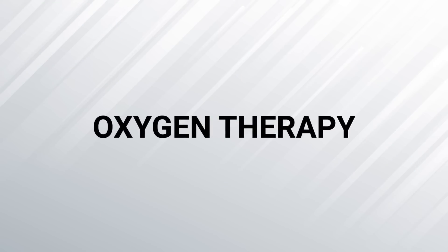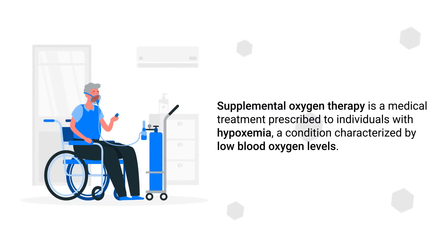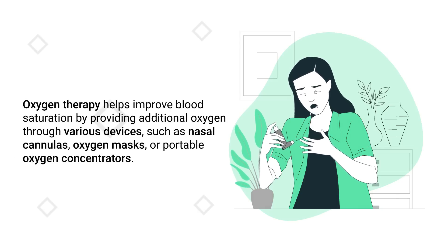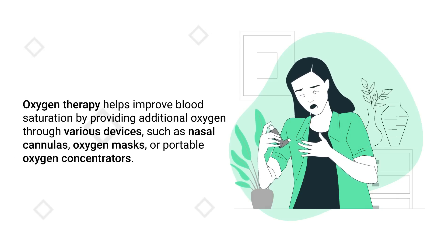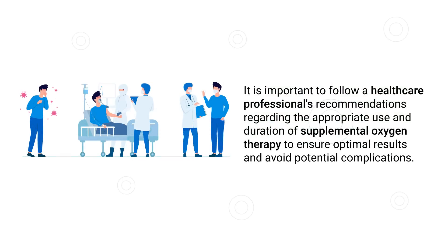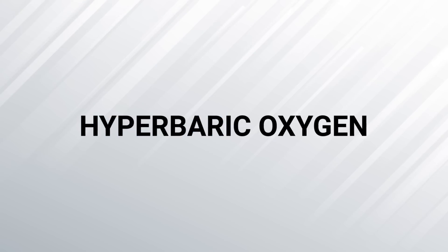Number one on our list is oxygen therapy. Supplemental oxygen therapy is a medical treatment prescribed to individuals with hypoxemia, a condition characterized by low blood oxygen levels. Hypoxemia can result from various conditions such as COPD, asthma, sleep apnea, or lung infections. Oxygen therapy helps improve blood saturation by providing additional oxygen through various devices such as nasal cannulas, oxygen masks, or portable oxygen concentrators. It is important to follow a healthcare professional's recommendations regarding the appropriate use and duration of supplemental oxygen therapy to ensure optimal results and avoid potential complications.